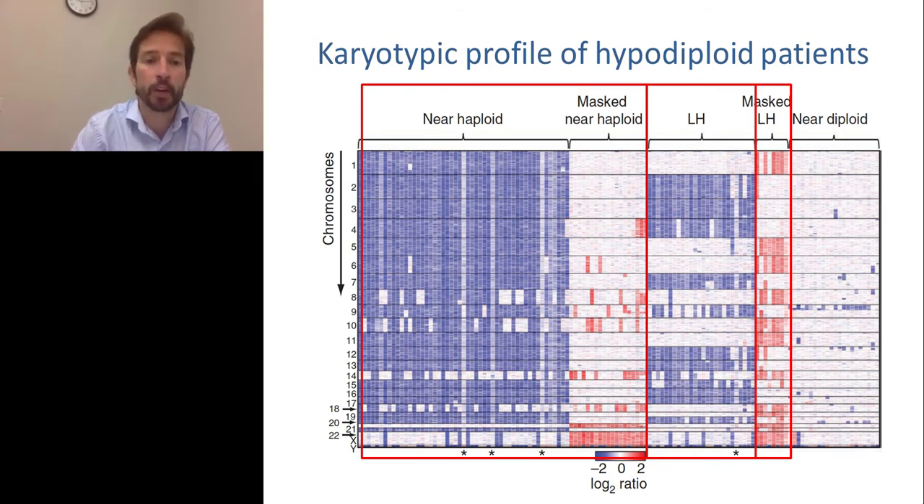Here you can see the chromosomes on the left — the number representing each chromosome — and each column represents a patient. In low-hypodiploid, all or most patients lose the same chromosomes: chromosome 2, 3, 4, 7, and so on, shown in blue. The legend indicates chromosome copy number — white represents diploid, blue is one copy (hemizygous), and red is tetraploid (doubled).